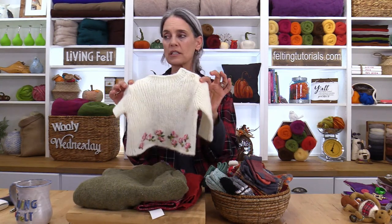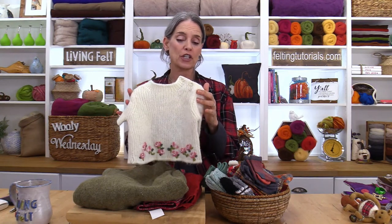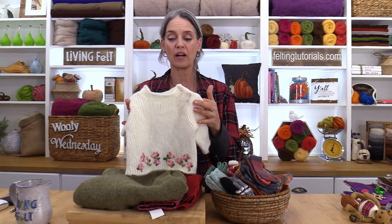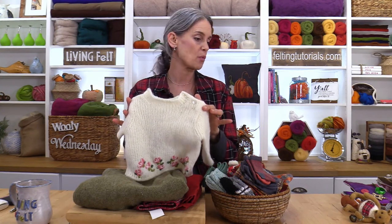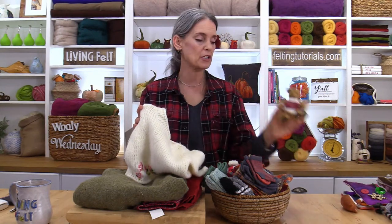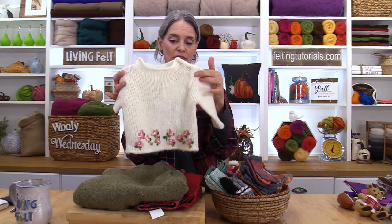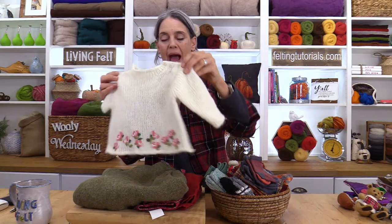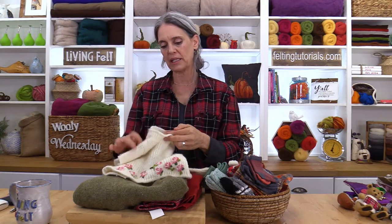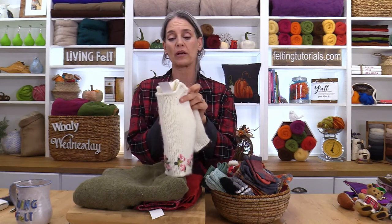I'm going to start with my thrift store finds and encourage you to consider going to the baby section — infant and toddler — to get a variety of textures and colors at a really affordable price. This little sweater is the one I used for Cookie and I'll show you how to do that. This little baby sweater still has lots of life left. I've only cut out a portion of the back, and this cost me $2.99.